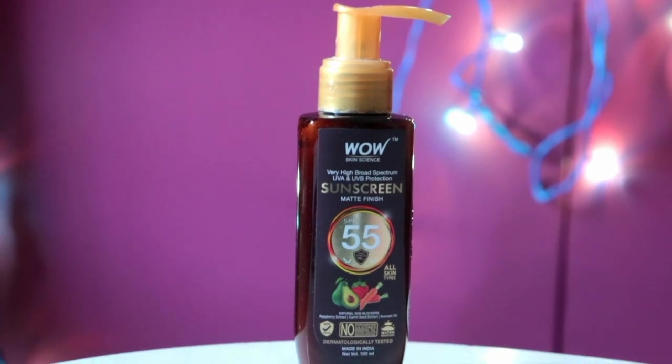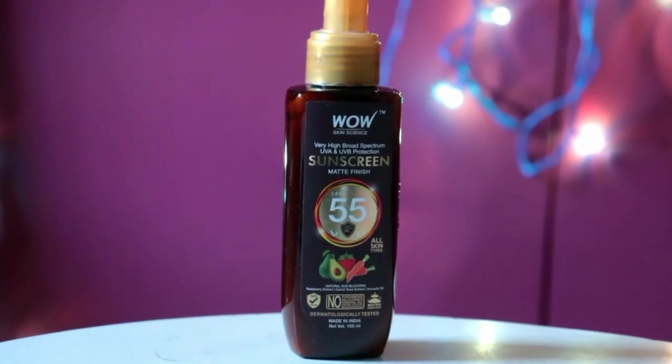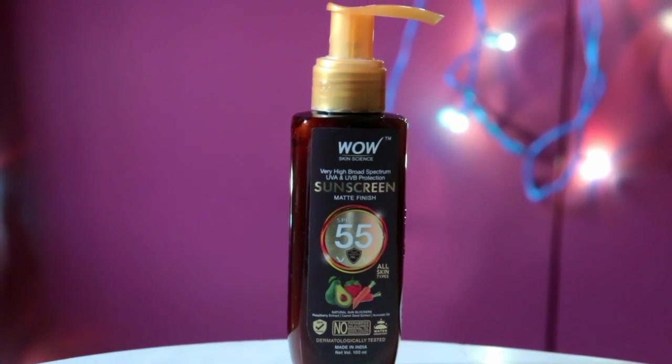It works like a layer above your skin which provides UVA, UVB, and pollution protection. This is suitable for all skin types, and the best part is that this is dermatologically tested.